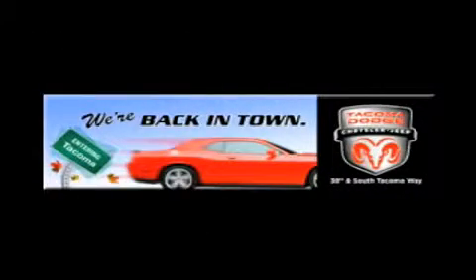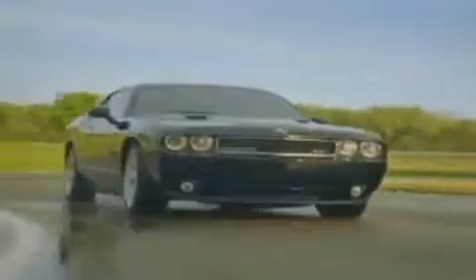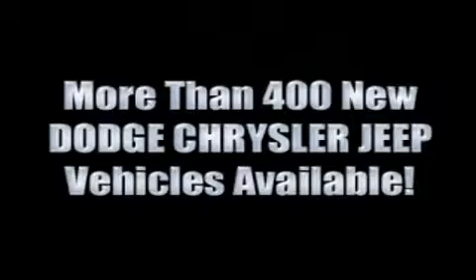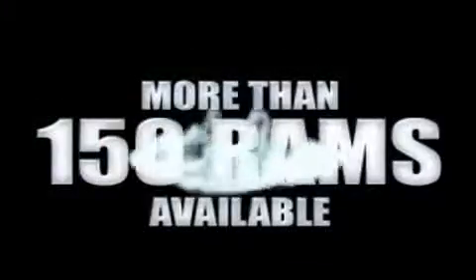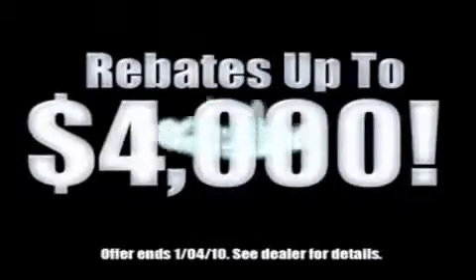We're back in town. The new Tacoma Dodge Chrysler Jeep, conveniently located at 38th and South Tacoma Way. For the 400 new Dodge, Chrysler, and Jeep vehicles available, we've got your Ram Tough trucks. If you want a Wrangler, we've rounded them all up. We're so big we've got over 30 Dodge Challengers. We've got 0% financing or get huge immediate rebates.